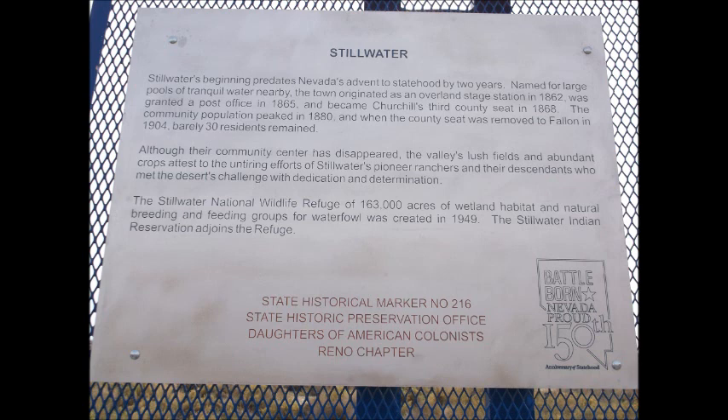Although their community center has disappeared, the valley's lush fields and abundant crops attest to the untiring efforts of Stillwater's pioneer ranchers and their descendants who met the desert's challenge with dedication and determination. The Stillwater National Wildlife Refuge of 163,000 acres of wetland habitat and natural breeding and feeding grounds for waterfowl was created in 1949. The Stillwater Indian Reservation adjoins the refuge. Nevada State Historical Marker number 216.